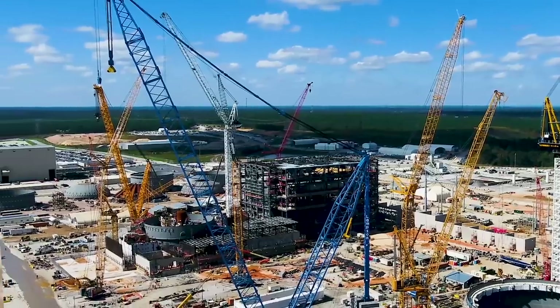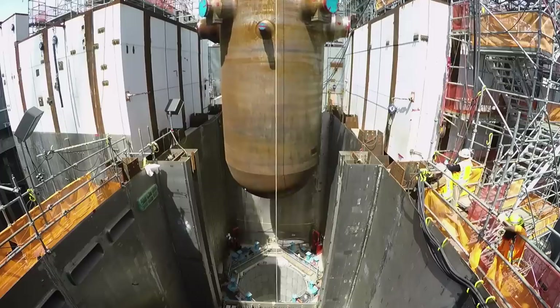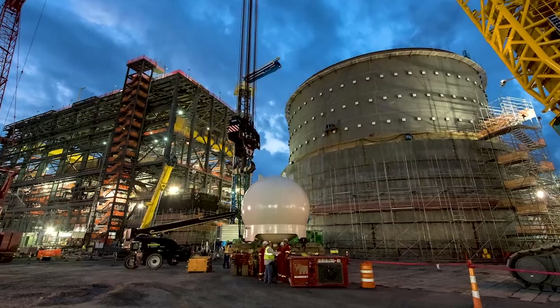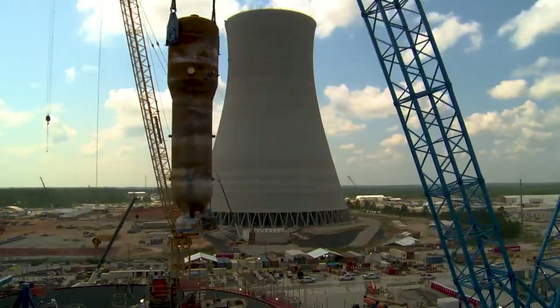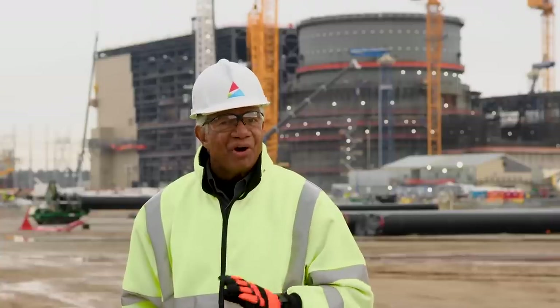Unit 4 also made tremendous progress this year. Some of the highlights included the installation of the reactor vessel, which was set ahead of schedule in March. The two accumulators were installed in September, and the final two steam generators were also installed, completing the set of all four generators for the new units. Here with the details of all of the milestones for this year is George Kucuravi, Project Director for Vogel 3 and 4.